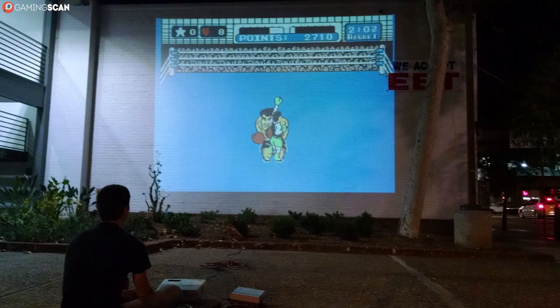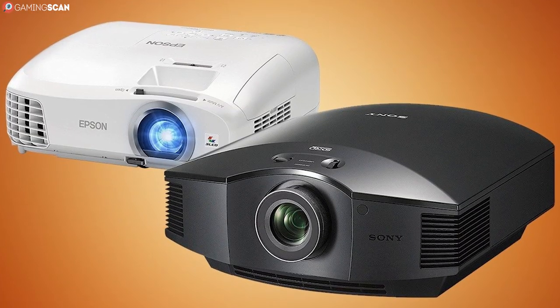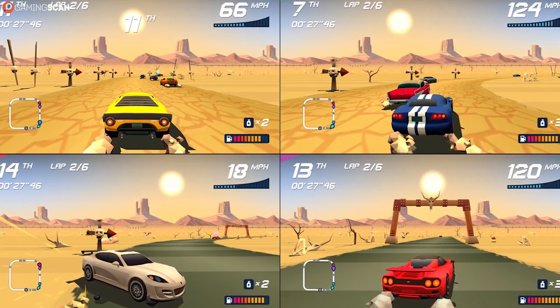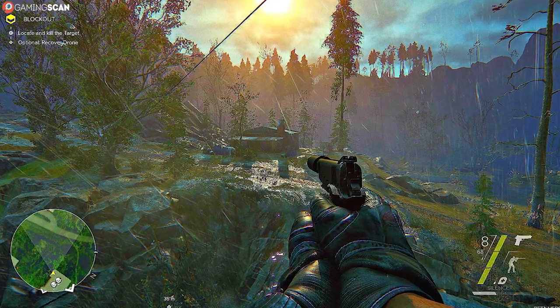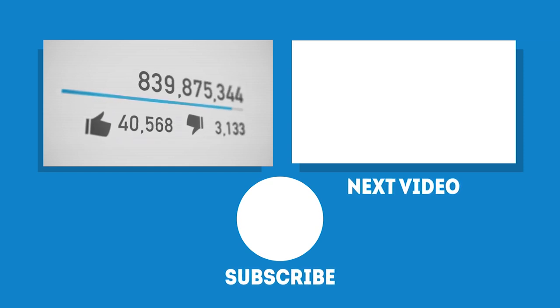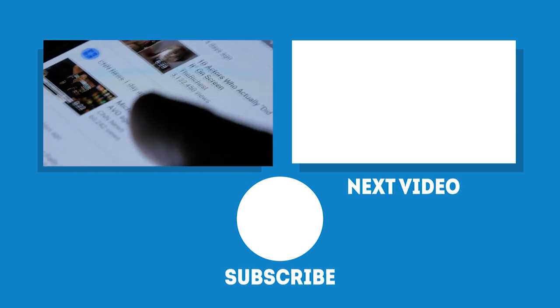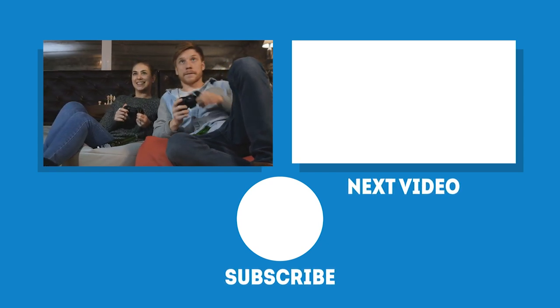And that about does it for this video. Gaming on a projector isn't for everyone, but it certainly can be a cool and immersive experience if you've got the room, the lighting, and other means to make it work. It's never going to be ideal for competitive online games, although it makes split-screen gaming more enjoyable than it's ever been. And if you're playing a single-player game in an optimal environment, the experience is downright cinematic. Anyway, we hope you've enjoyed it — don't forget to like, share, and subscribe if you did, and click on the bell icon if you want to see more videos. In the meantime, may your games be fun and your losses few. We'll see you next time on Gaming Scan.